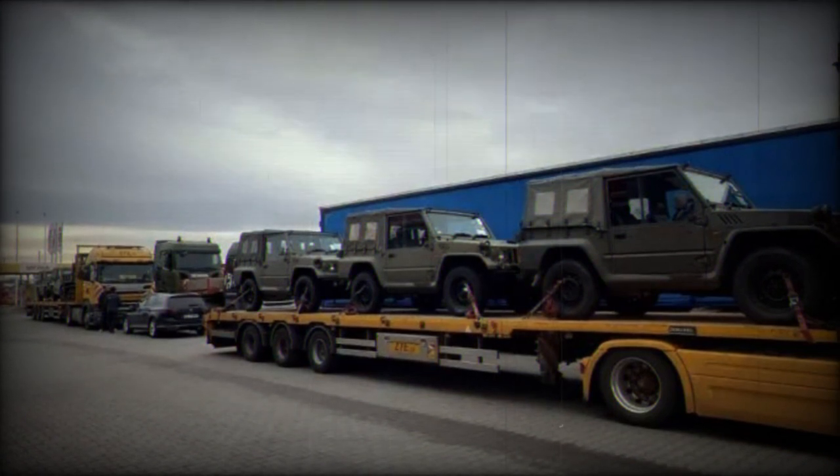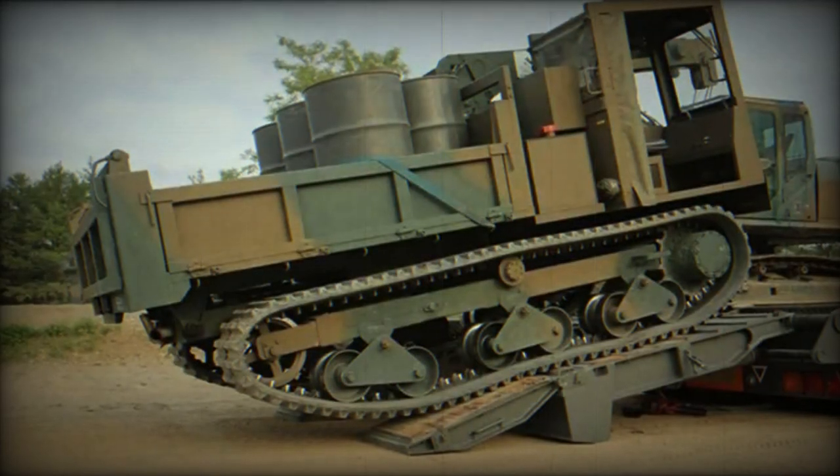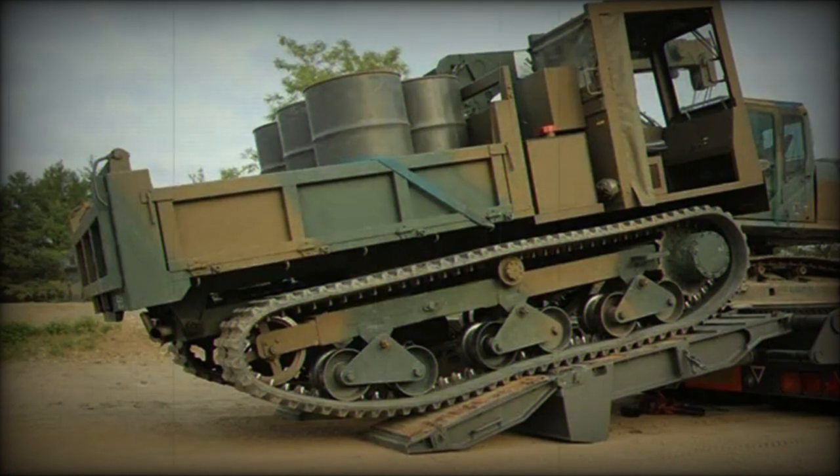The first generation, which includes the J-23A, J-24A, and J-25A types, was produced between 1973 and 1997 and was based on a licensed-built Jeep CJ-3B.